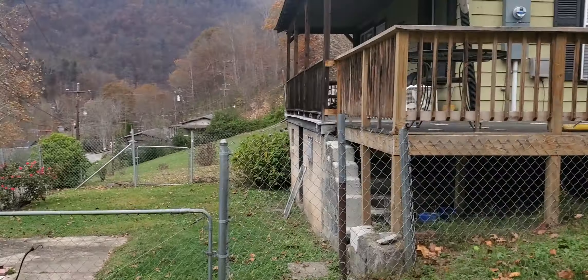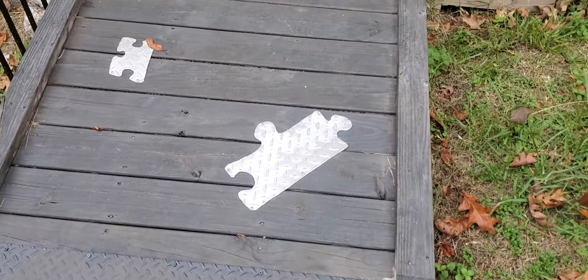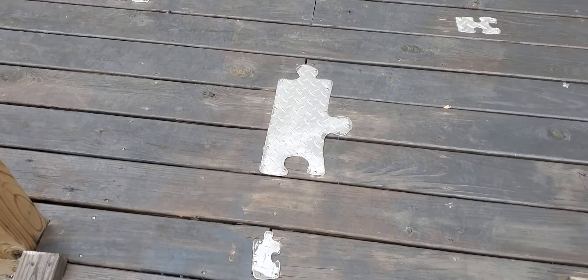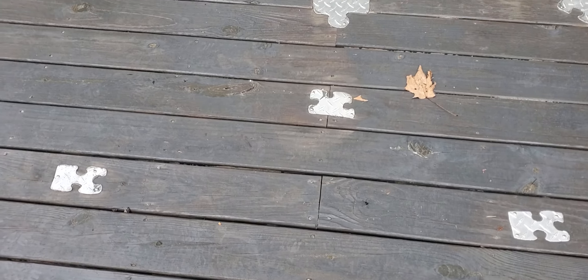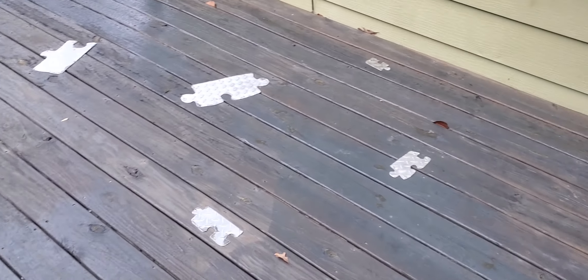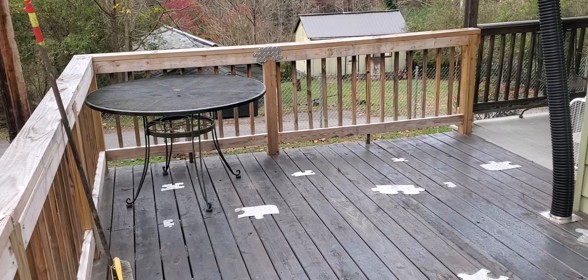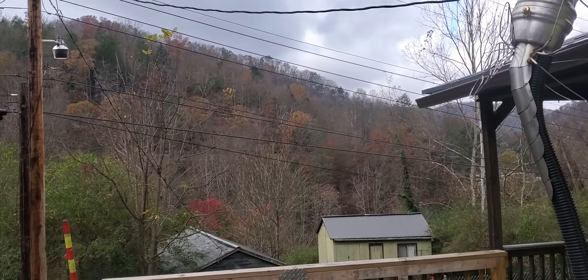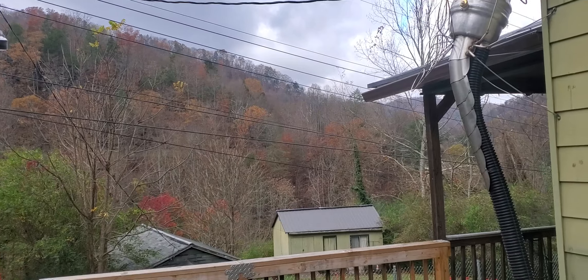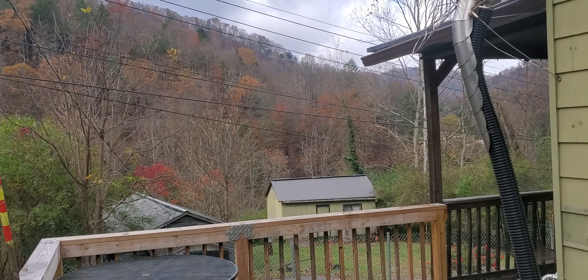That's the deck we put on last year. It sure has helped getting in and out of the house, and it's level walking from porch to porch. The jigsaw puzzle aluminum pieces I put in here are working - they covered up the gaps in that treated pine, so they're working really good, which is a real plus. This would be a really nice place with a great view of the mountains off the deck.